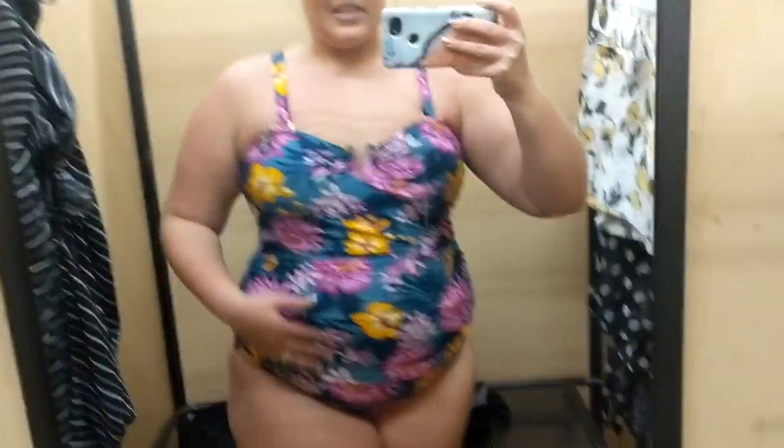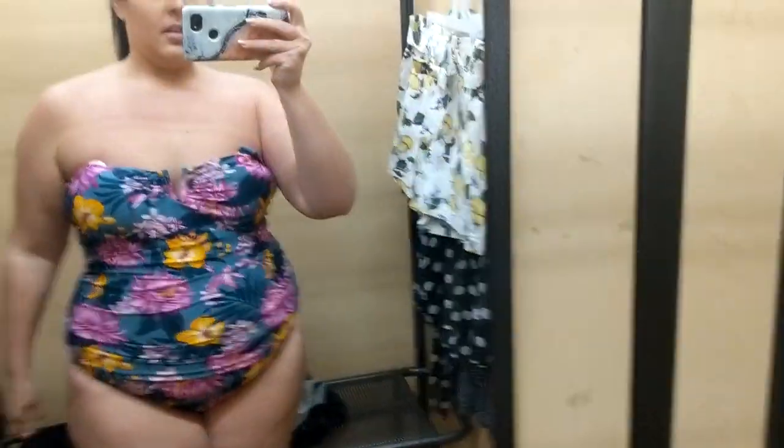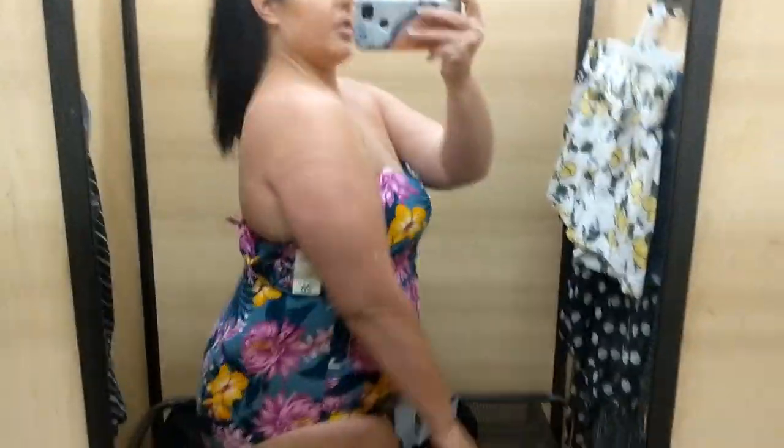Alright, this one is so cute! This one is the 2X and actually I think I would be a 2X at Walmart. The straps are removable, so if you wanted to put down the straps you could. I love this bathing suit for $26 — I just might get it, it's a cute bathing suit. What do you guys think?